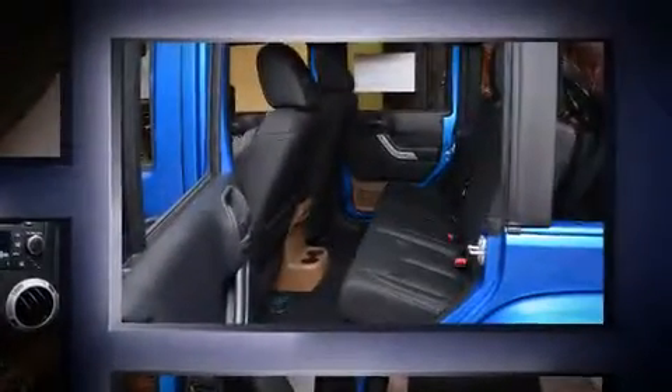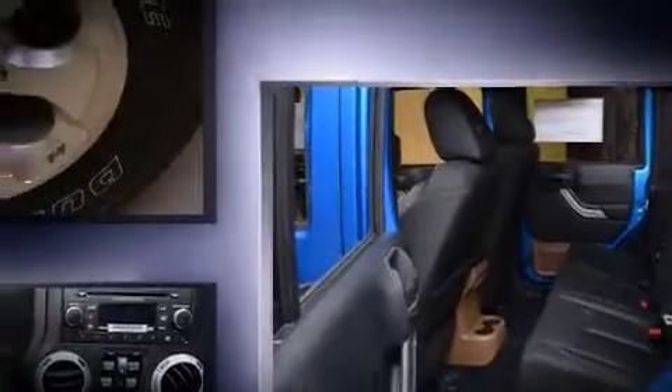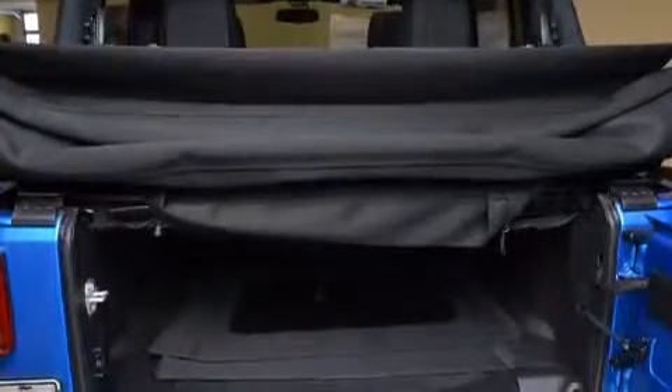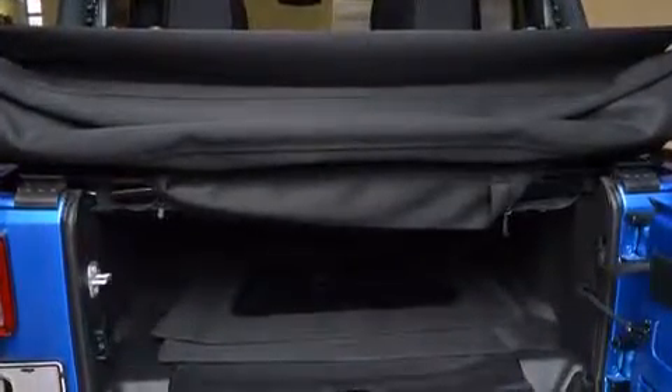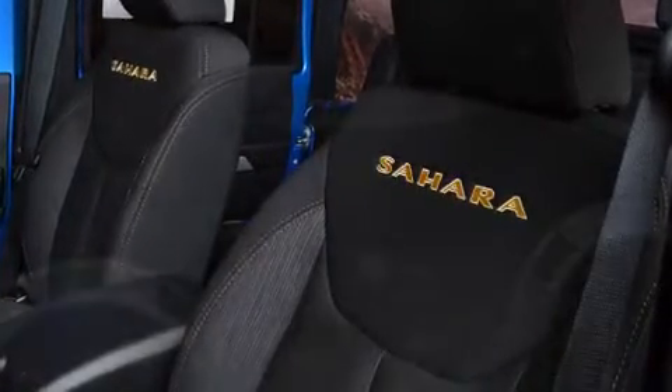Jeep infused the interior with top-shelf amenities such as a tachometer, variably intermittent wipers, a trip computer, an outside temperature display, front fog lights, remote keyless entry, and one-touch window functionality.